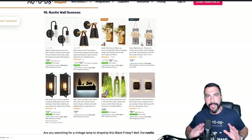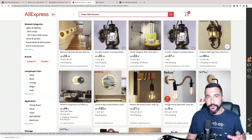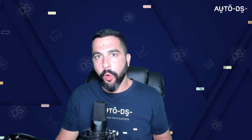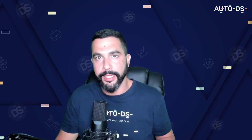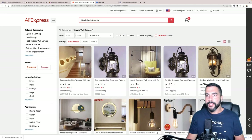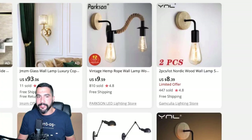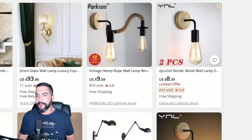Number ten: Rustic Wall Sconce — a newly trending item and another great Black Friday seller. Searching AliExpress shows lots of results. A key tip: filter by four stars and up for high positive reviews only. For example, one listing sold 810 times with a 4.8 rating; another sold 447 times with a 4.8 rating. Click one to check seller details — this one has nearly 44,000 followers and is a top brand that's been on the platform over four years.